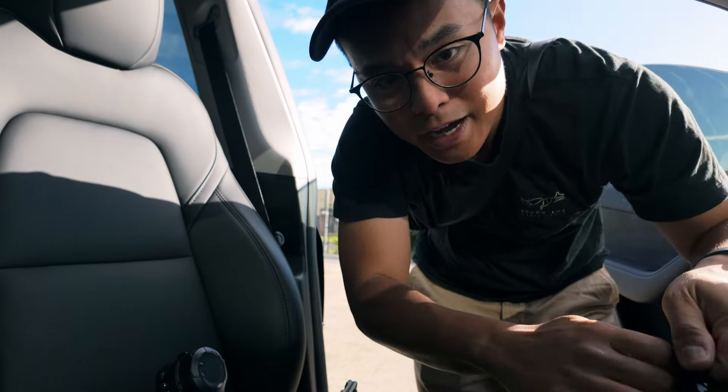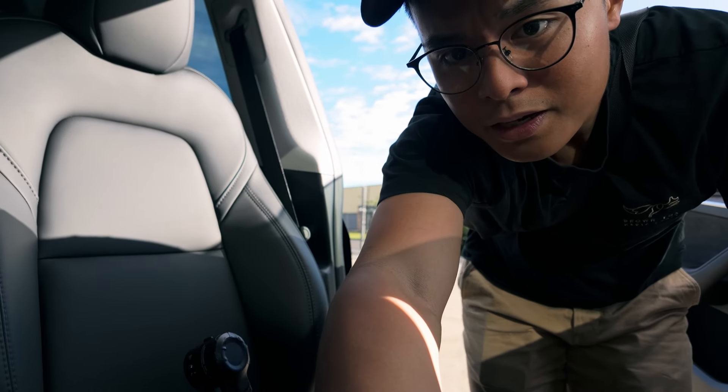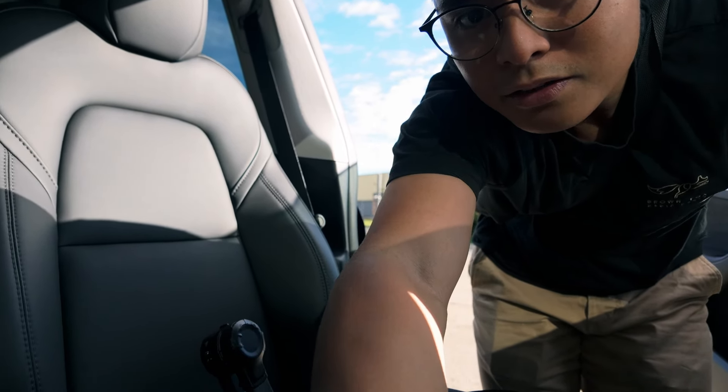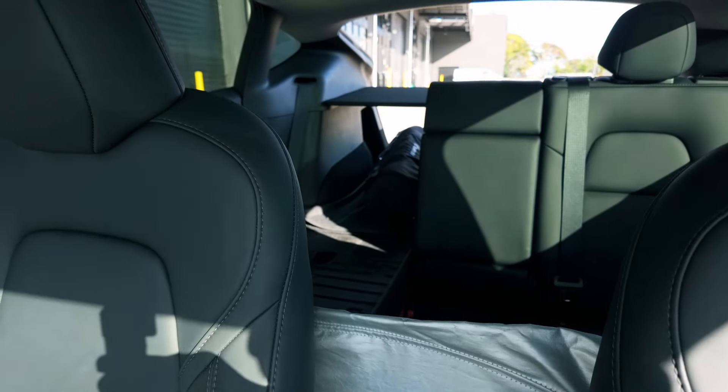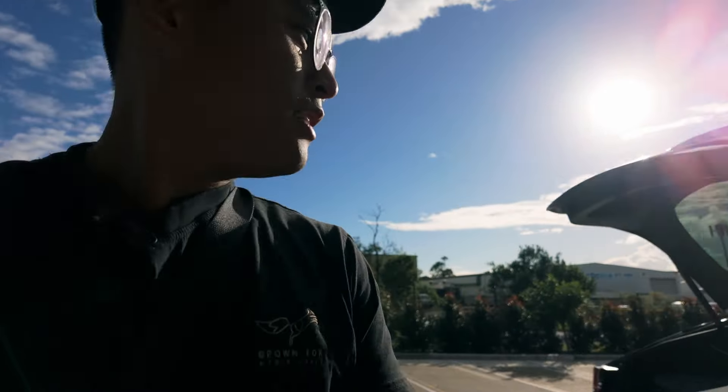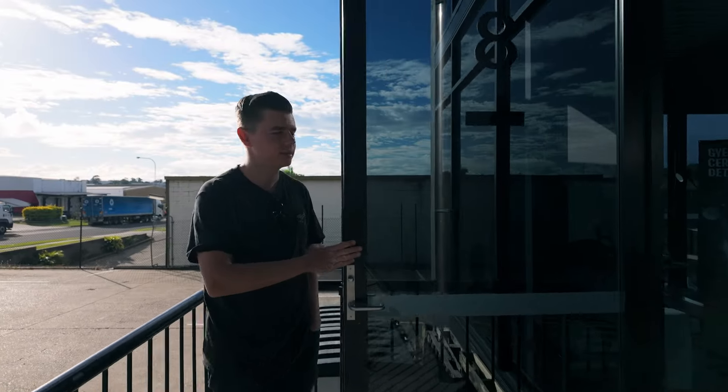I'm just trying to figure out how to pack everything into the car. There is everything going in the back. Here is Matty — he is ready for it. We are just packing and getting ready for a shoot on a Saturday morning.